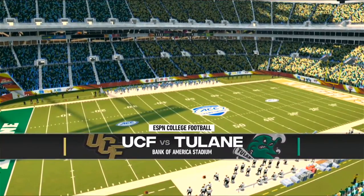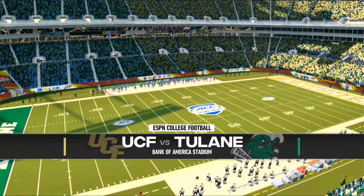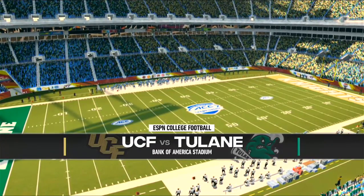Before we head down in the field for the coin toss, we'd like to remind you this game is brought to you by Coke Zero. Real Coke taste, zero calories. Enjoy everything.